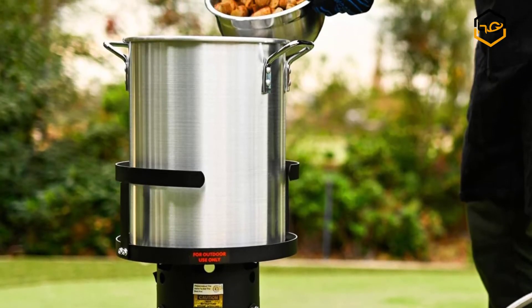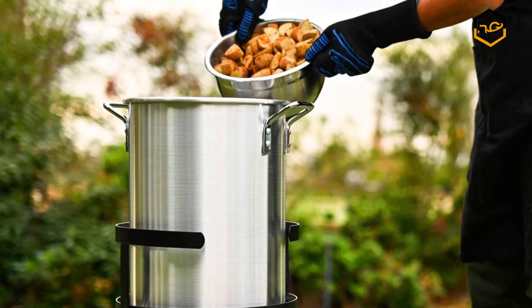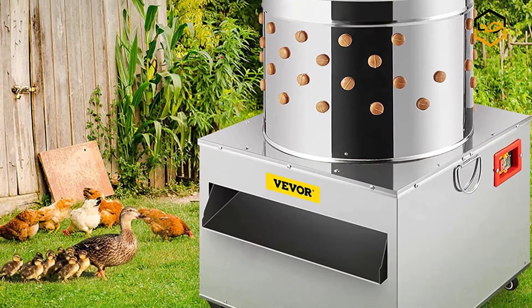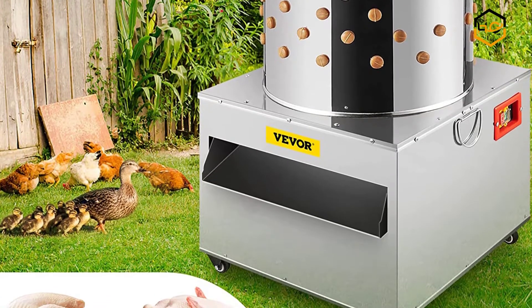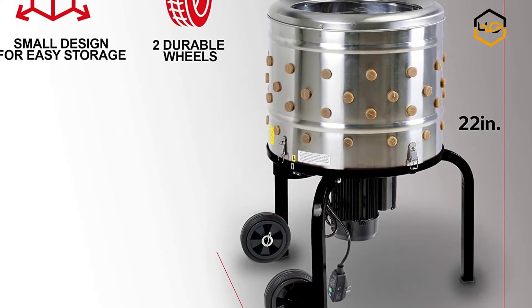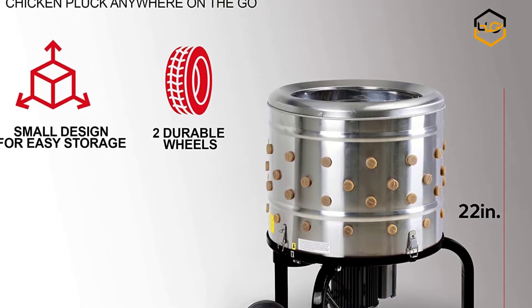Hey guys, in today's video you will be checking out some of the best chicken pluckers for the money available in the market. We have combined them according to their quality, capacity, price, user satisfaction, and ease of use. You can find out more info about them in the description box below. Make sure to subscribe to our channel and hit the bell icon below to be the first to know about any new videos.